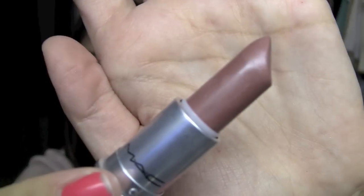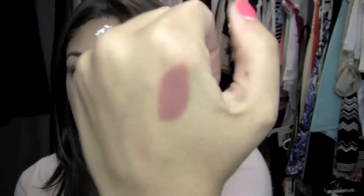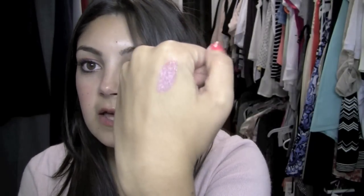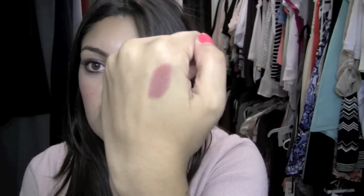The first one is Midi Mauve — this is permanent from MAC. Most of these are MAC. It's a beautiful almost berry-brownish color. I was wearing this in my fall and winter favorite blush video. It's just a really good berry color. It is a luster, so it does have that nice glossy sheen on it.